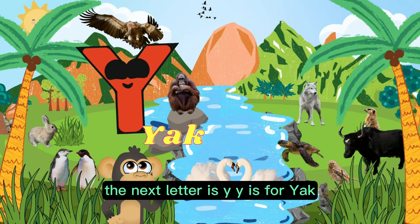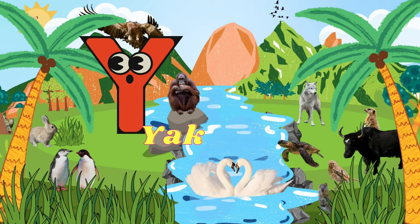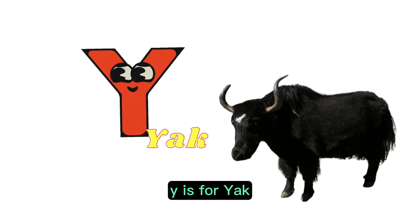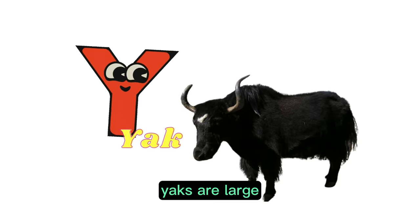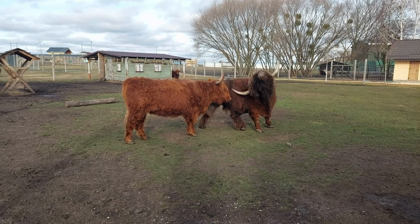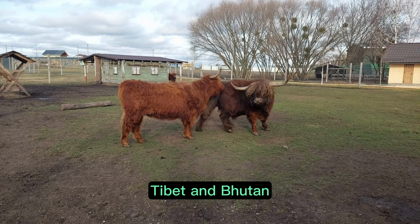The next letter is Y. Y is for yak. Yaks are large, shaggy-haired mammals that are native to the Himalayan region of Asia. They are primarily found in countries like Nepal, Tibet, and Bhutan.